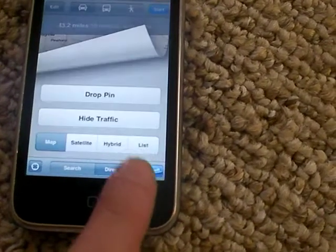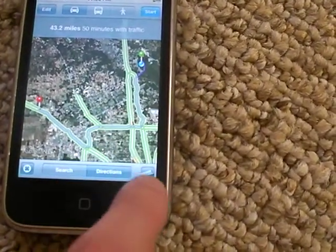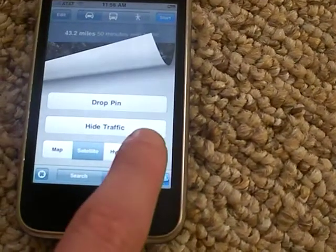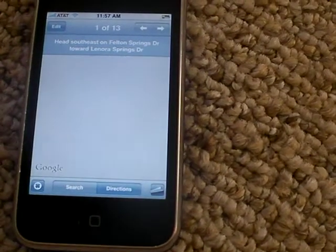You can also do a satellite view and it gets traffic. Or you can do a list view and it will give you step-by-step driving directions to the nearest Buc-ee's.